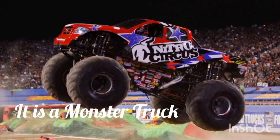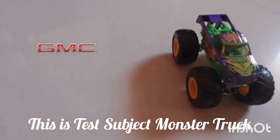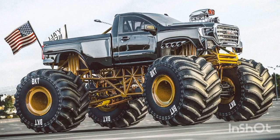It's used in stunts. And next we have this subject monster truck, which is inspired from GMC. Its model is the same as GMC monster trucks, as you can see here.